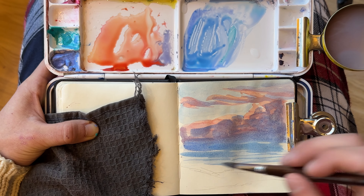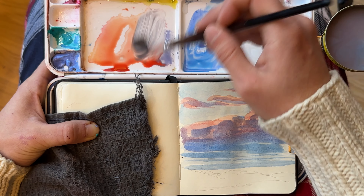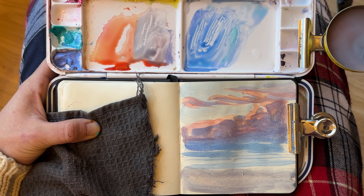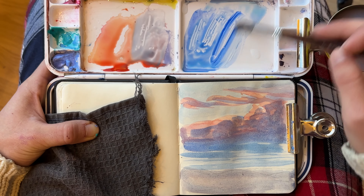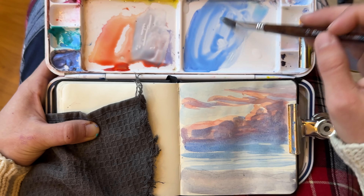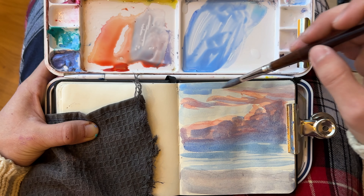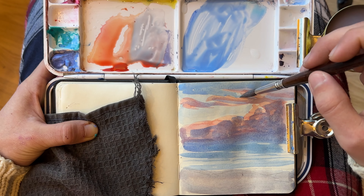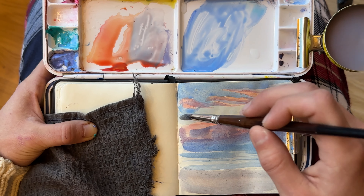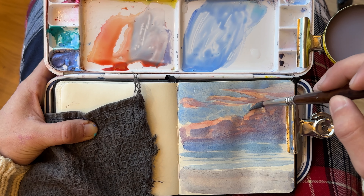If we want to achieve this in our paintings, then we have to work more in the secondary and tertiary realm and not identify each color as red, yellow, or blue. It is better if we identify the colors that are moving in a certain direction. For example, if a color looks blue, is it moving towards green or is it moving towards violet? Then you know that one is moving towards yellow and the other one is moving towards red.